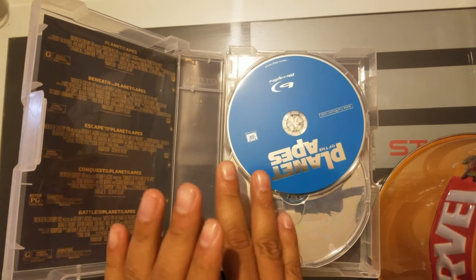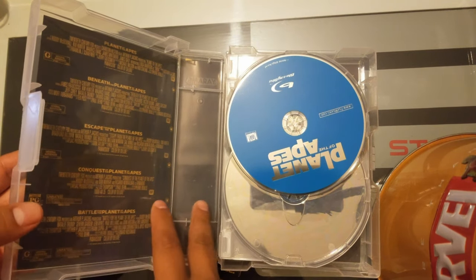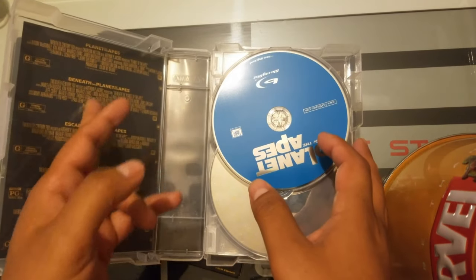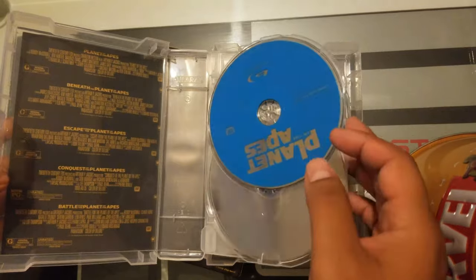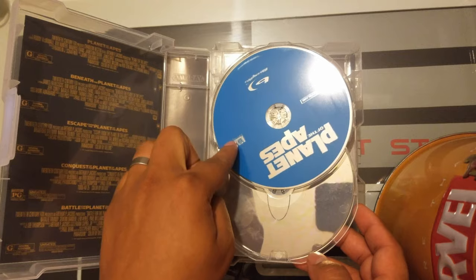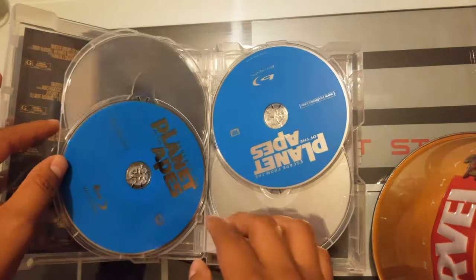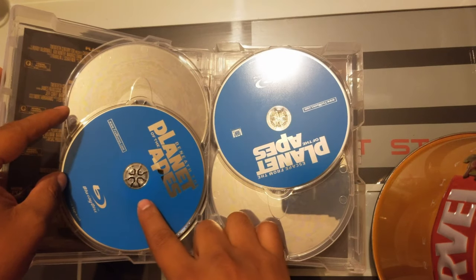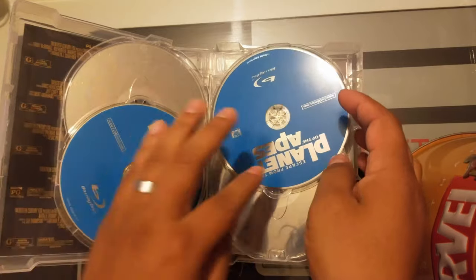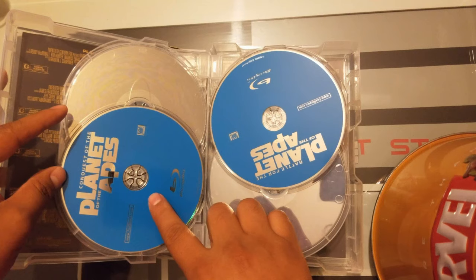So we have all the movies here — well, not all of them. Planet of the Apes should be the first one, then Beneath the Planet of the Apes, Escape from the Planet of the Apes, Conquest of the Planet of the Apes, Battle for the Planet of the Apes, and Planet of the Apes 2001. And then we have the 4K discs.